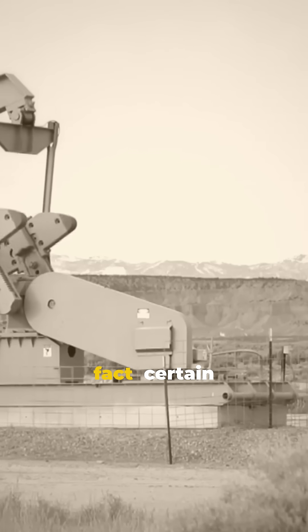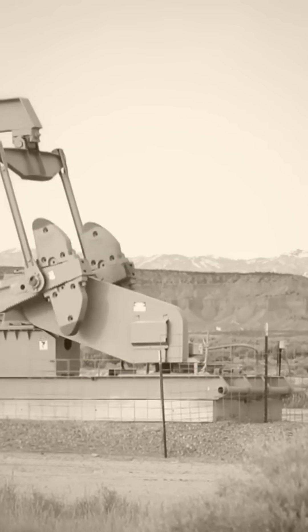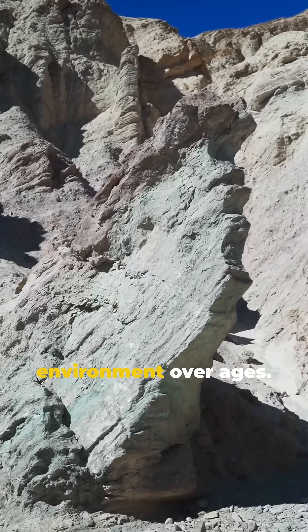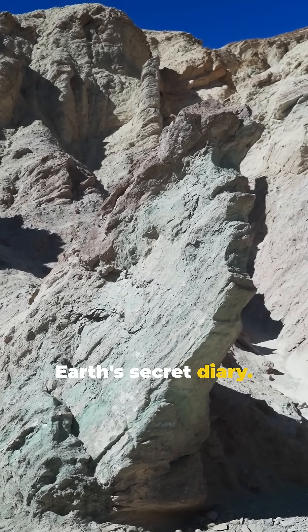Here's a fun fact. Certain sedimentary rocks can tell us about past climates. They've recorded changes in Earth's environment over ages. Think of them as Earth's secret diary.